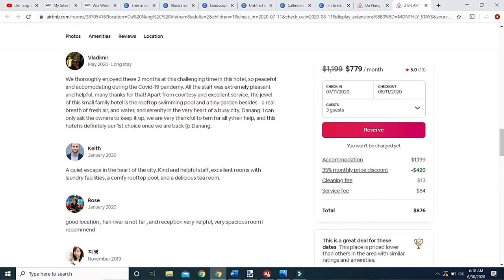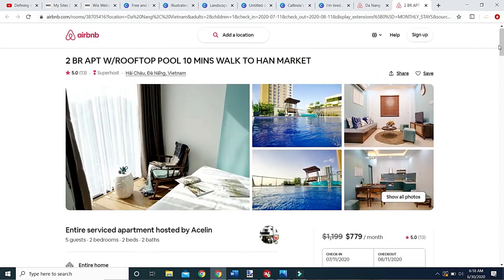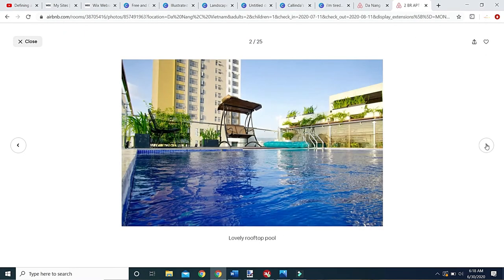You also want to get a good look at where it's located on the street. I use Google Maps to see what's around the area. This reviewer stayed here for two months — the staff was extremely pleasant, there's a rooftop swimming pool, it's a quiet escape in the heart of the city, good location, the river is not far, reception very helpful, very spacious rooms. There's a 35% monthly discount — price drops from about $1,200 to $876, which is above my budget.